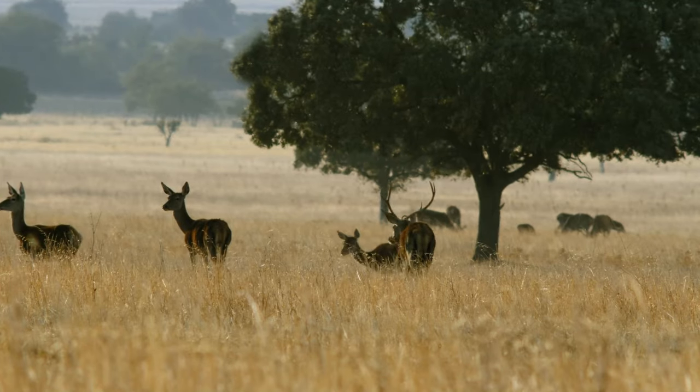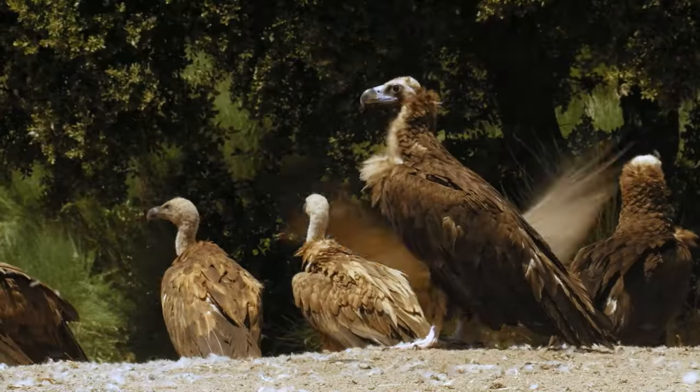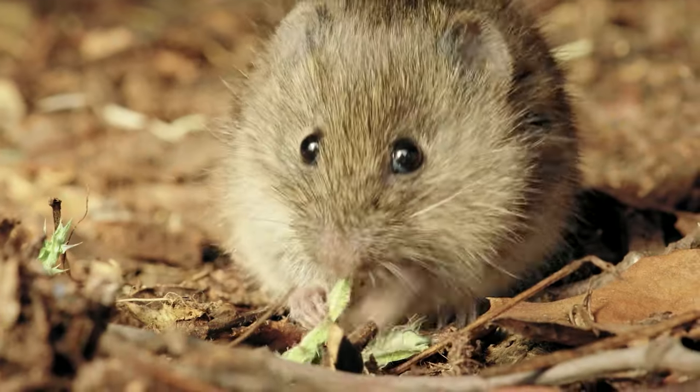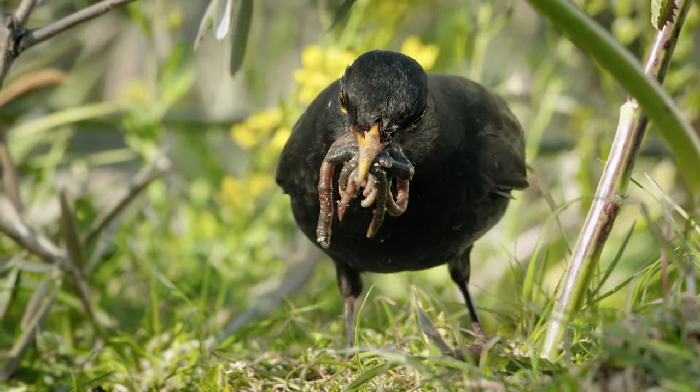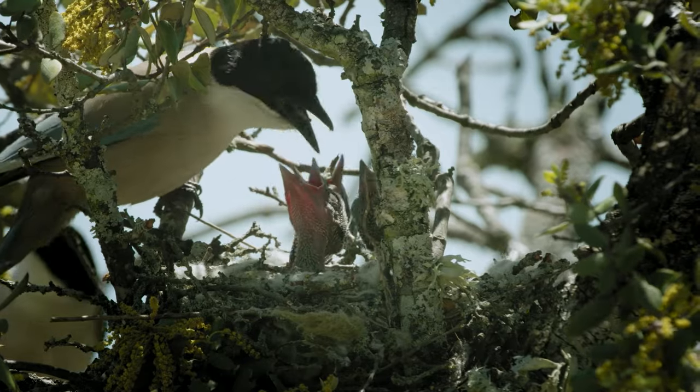And all around the home oaks, a fascinating, rich world flourishes, displaying a unique diversity unfound anywhere else on the planet. Home oaks are, in more ways than one, the very symbol — the perfect representation of the Mediterranean forest.